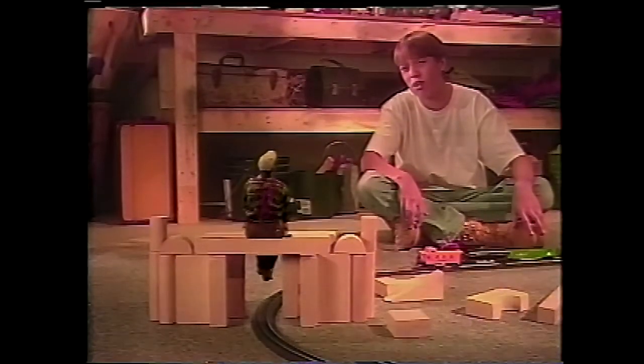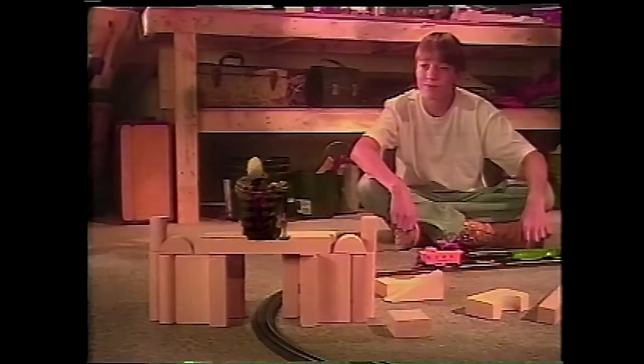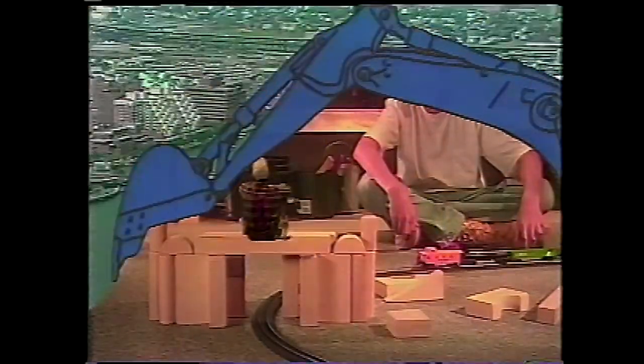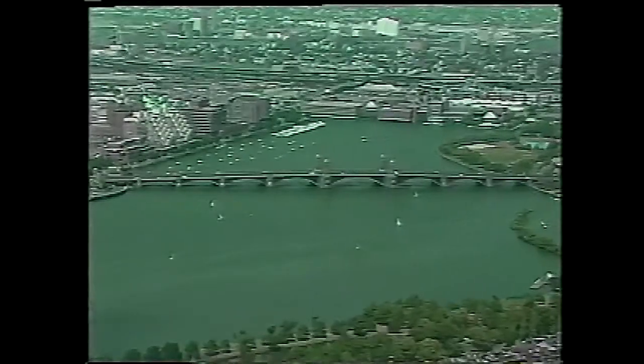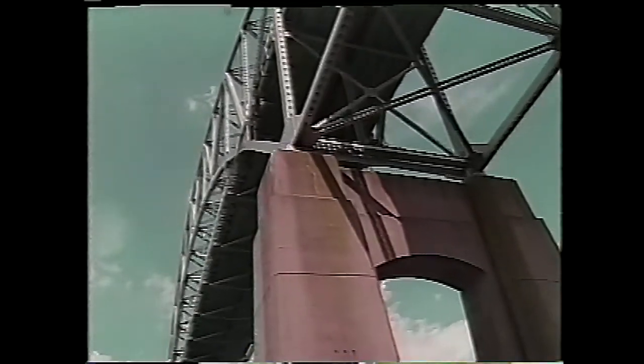Your bridge looks pretty secure to me. Hey, Pop. How do they build real bridges? Oh, you want to open up that can of worms, huh? Yeah. Bridges come in all different sizes and shapes, but they all have the same purpose — to get people, cars, trains, or other things from one side of something to the other.